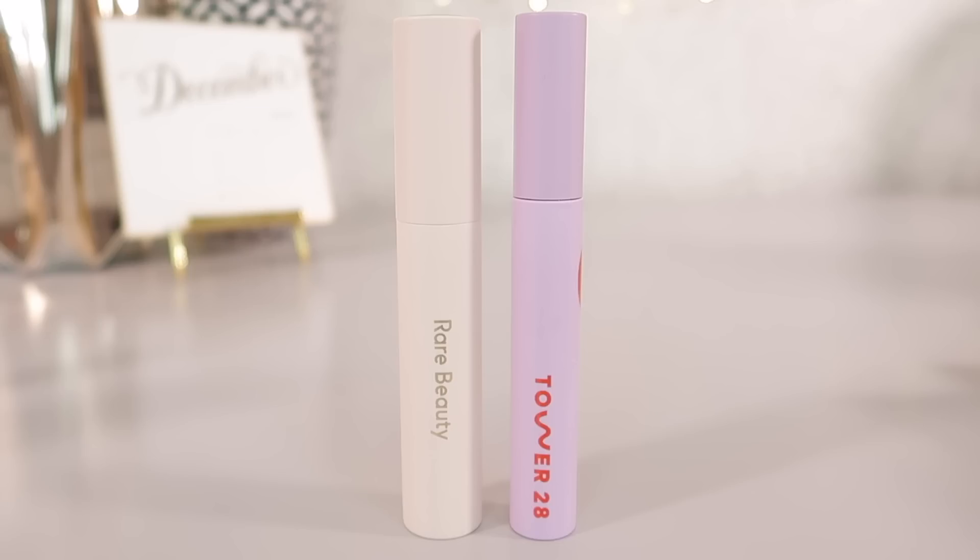The best mascara from last year I said was the Rare Beauty Positive Strokes Mascara. I still really love this one, but I love the Tower 28 one a little bit more and have been using it more. The Rare Beauty one is still amazing — it has a really nice bristled wand that coats the lashes beautifully, slightly lifts, separates beautifully, and adds some nice drama, volume, and thickness. I still use it from time to time; I really, really like it.